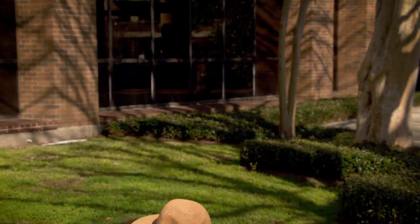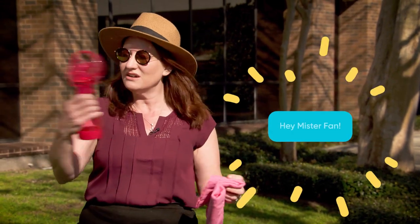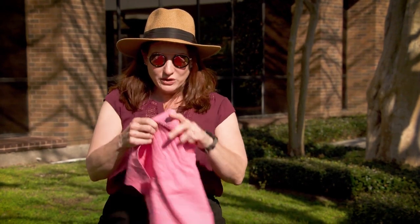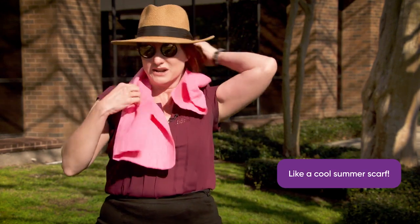We also have some other things to keep yourself cool. This is one of those self-mister fans — you turn it on and you can provide your own breeze in the middle of the hot summer. We also have a chilly towel. You can get it wet and then put it around your neck to try to keep yourself cool.